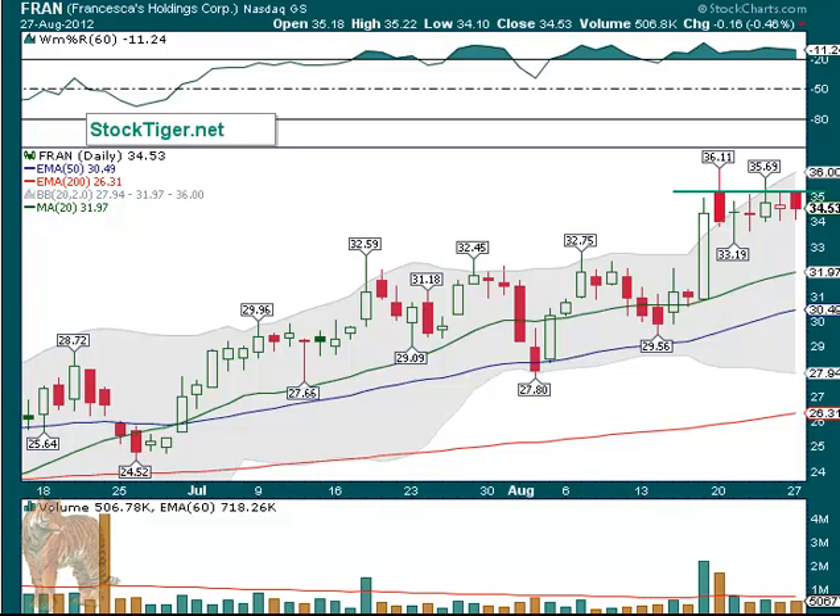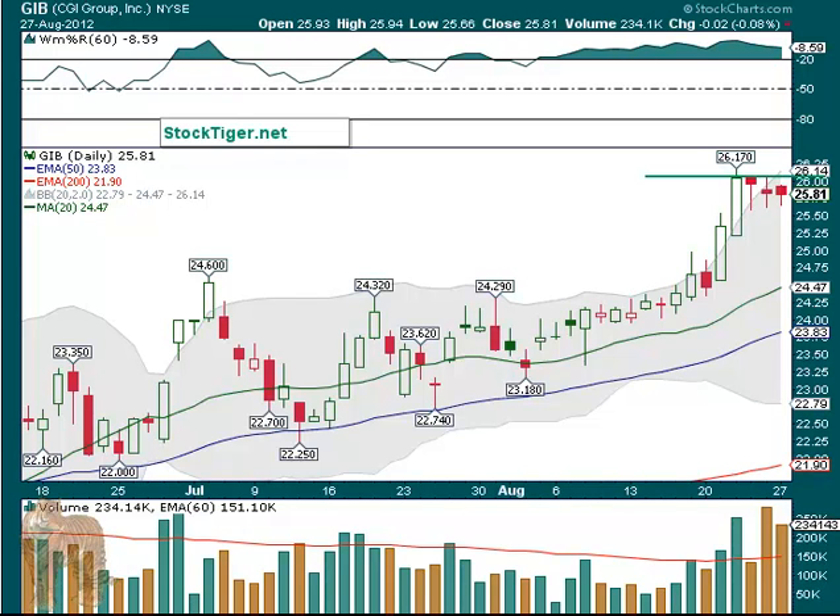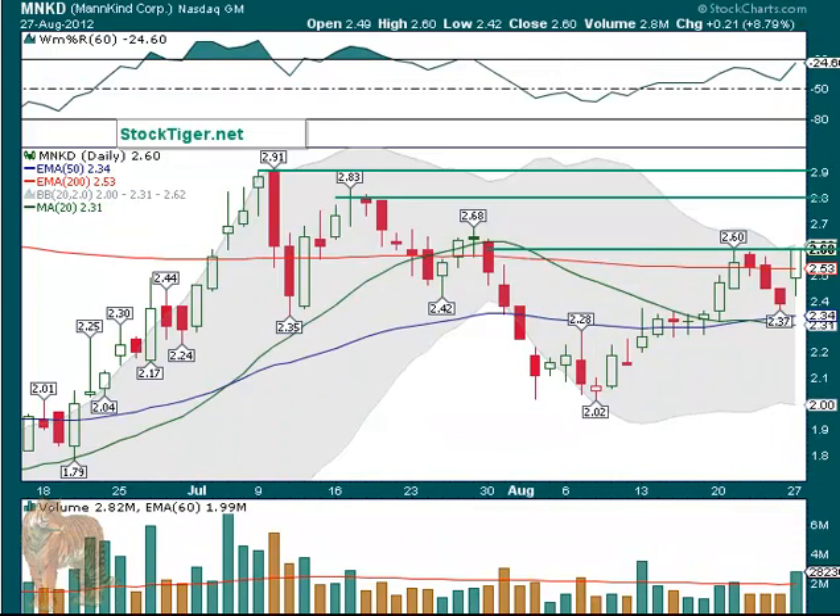FRAN looks pretty good over about $35.30 — that's right where we have the line. Short-term targets are $35.69 and $36.11. It needs more volume on the upside. GIB over $26.17 — we don't like the big volume both Friday and Monday that doesn't change much in price. That could reverse. If we owned it we'd be cautious with a stop right underneath, probably Friday's low. But since we haven't bought it yet, if things turn around and it looks like good volume breakout over $26.17, we're interested in that.